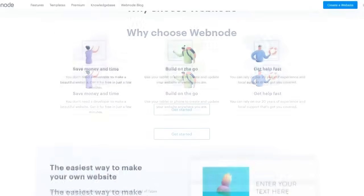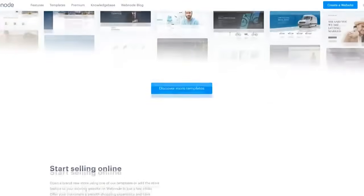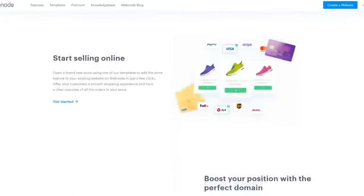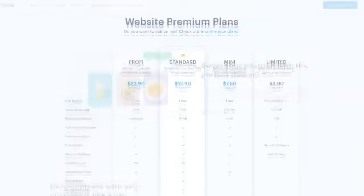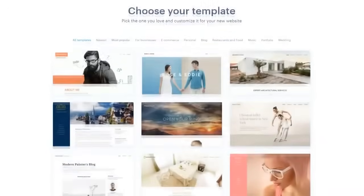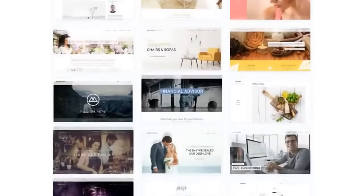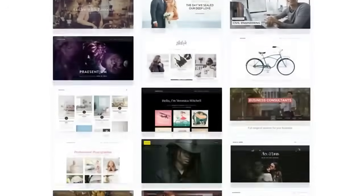Or you can simply use the free one it gives you, which is basically yourwebsite.webnode.com. It's really not that bad, but it's always more professional and more attractive to have your own domain name. So if you do have the money to upgrade your account, I'd recommend you do so. However, using Webnode's free website builder will work just fine and you'll be able to build a great looking website without spending a penny.